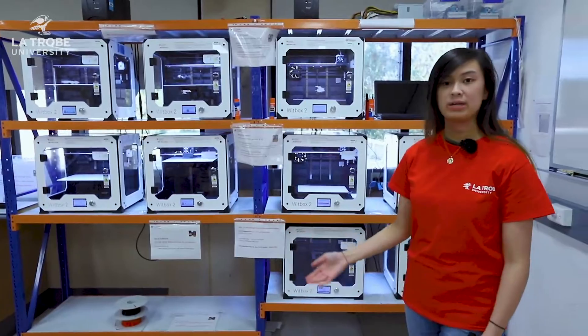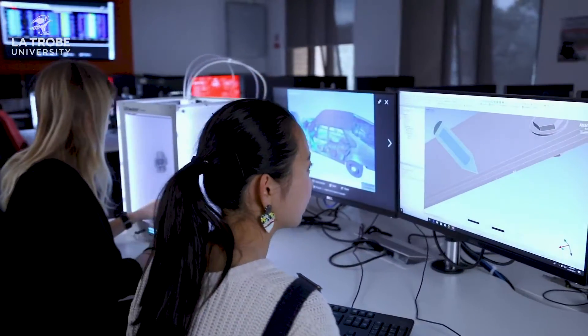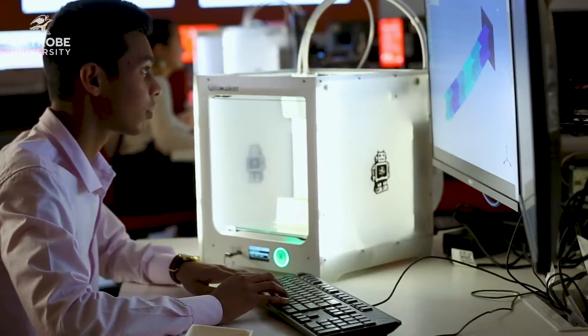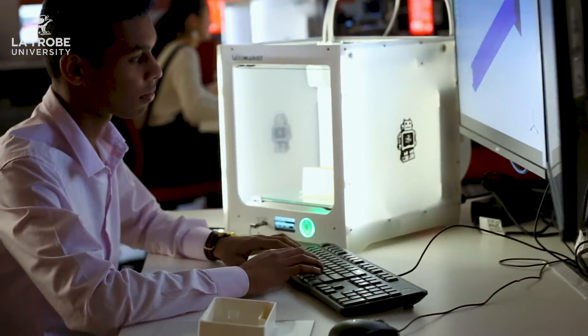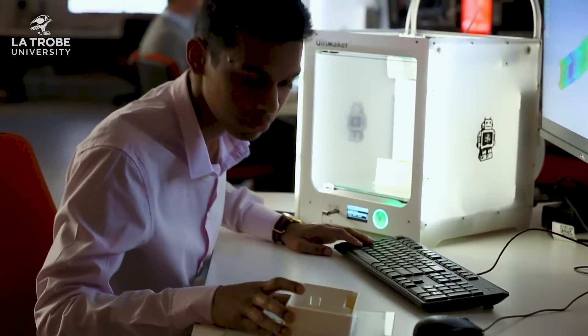Let's have a look at the 3D printers. 3D printing and additive manufacturing is changing the world as we know it. Throughout your degree at La Trobe University, you will not only learn about this technology, but how to best use it to create a better world.